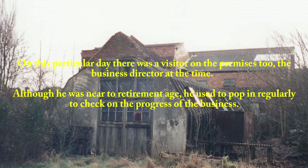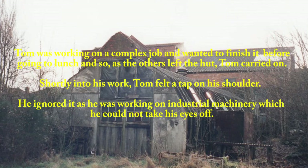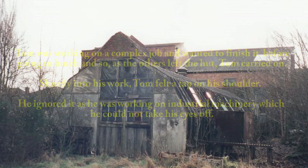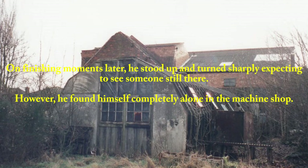The visitor was the business director at the time, who, although near to retirement age, used to pop in regularly to check on the progress of the business. Tom was working on a complex job and wanted to finish it before going to lunch, so as the others left the hut, Tom carried on. Shortly into his work, Tom felt a tap on his shoulder. He ignored it as he was working on industrial machinery which he could not take his eyes off. A few moments later it happened again. Furious, Tom defiantly ignored it again, planning to reprimand the prankster when he had finished. On finishing moments later, he stood up and turned sharply — expecting to see someone — but found himself completely alone in the machine shop.